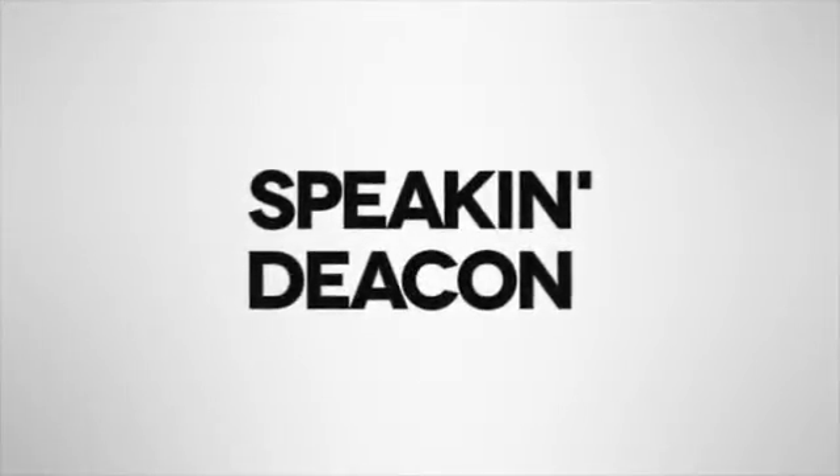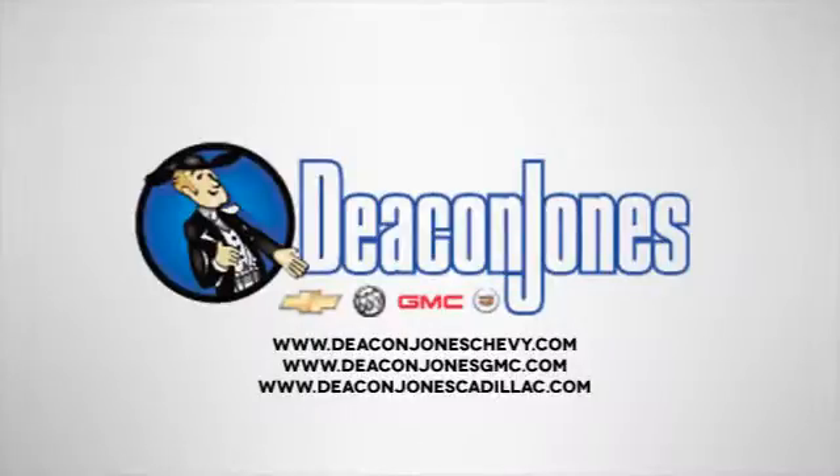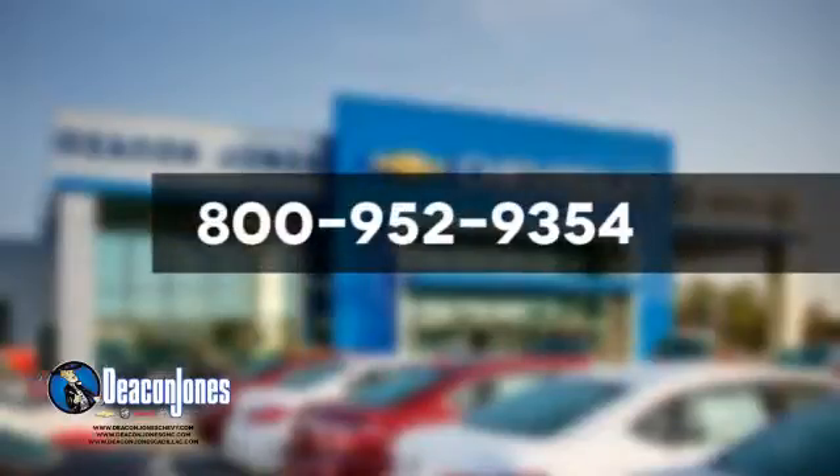Speaking Deakin! Are you speaking Deakin? Visit Deakin Jones Chevrolet Buick GMC Cadillac today. Give us a call at 800-952-9354.